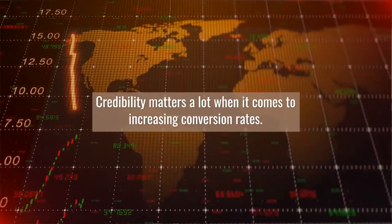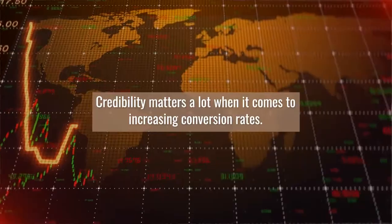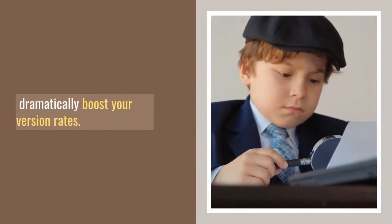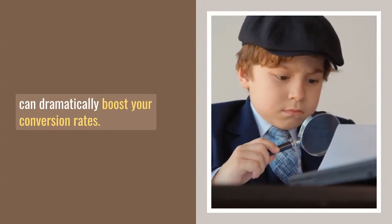3. Improve your credibility. Credibility matters a lot when it comes to increasing conversion rates. Having trust seals from credible sources such as the Better Business Bureau can dramatically boost your conversion rates.